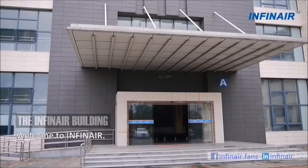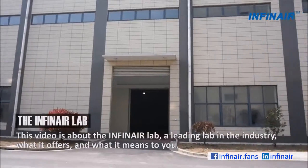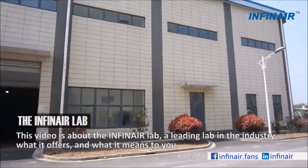Welcome to Infernair. This video is about the Infernair lab, a leading lab in the industry, what it offers and what it means to you.